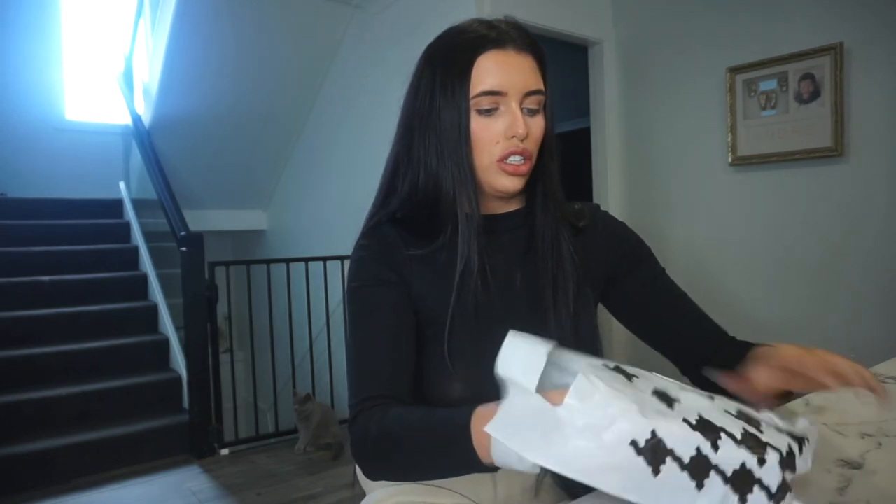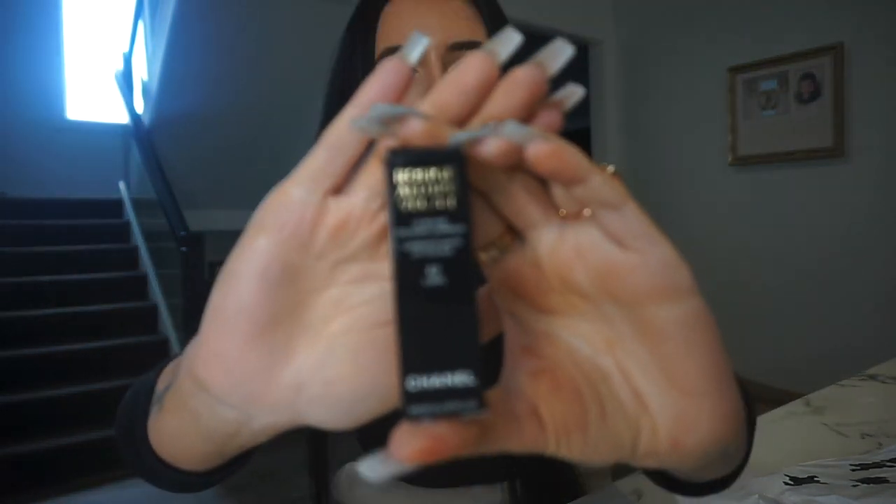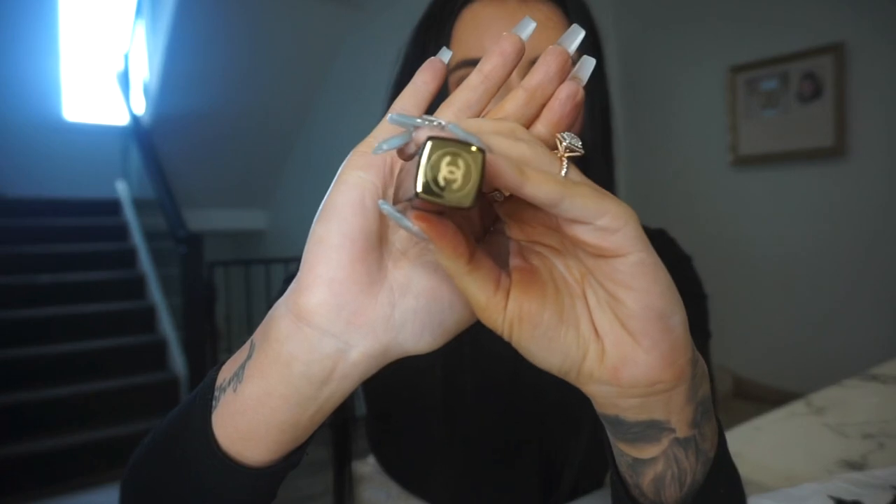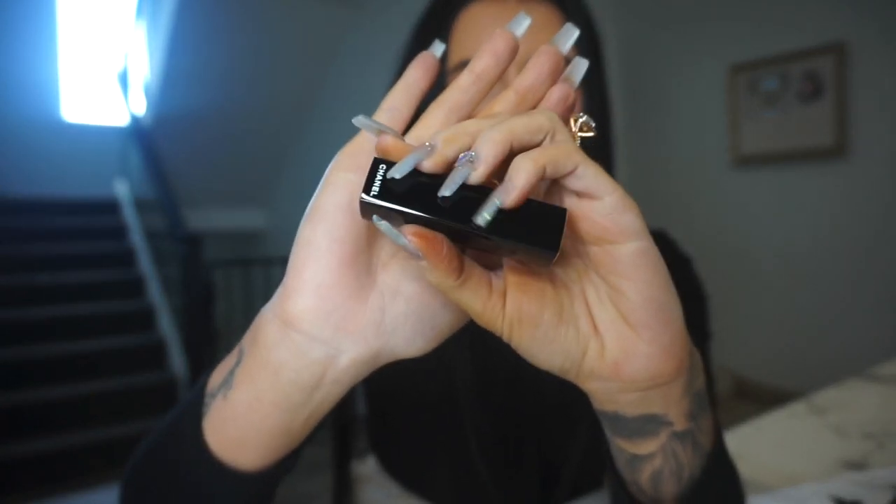I was looking everywhere for that Dior blush — the apricot and pink one — but it's sold out everywhere so I have to get it online. That was one of the main reasons I went to the shops today but unfortunately they didn't have any. But I got this Allure Velvet lipstick from Chanel. It's such a pretty colour and I love the packaging for Chanel lipsticks — they're so luxurious.